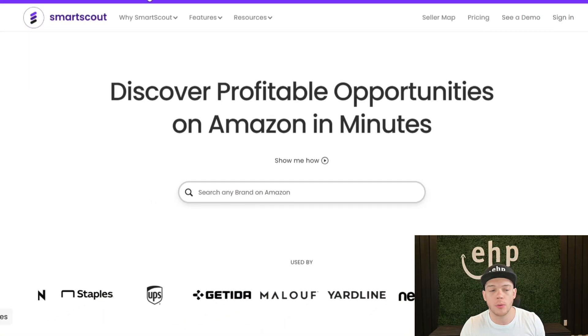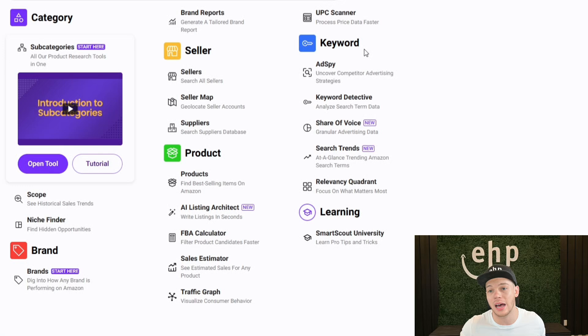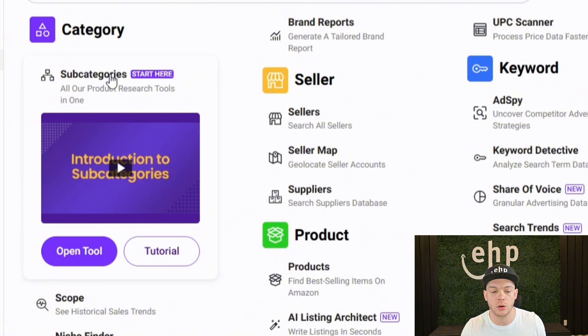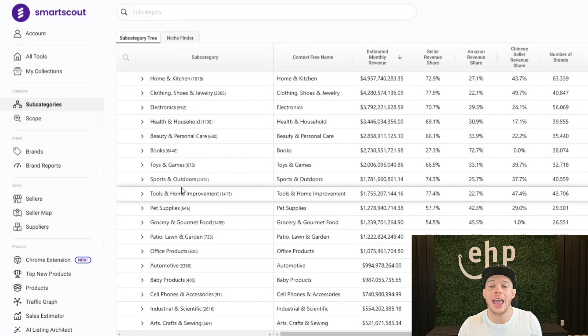You're going to go to smartscout.com, go to sign in, and we're going to go to the dashboard. The dashboard looks like this. A lot of great tools, but one of the best tools for finding new products is going to be the subcategories tool. They have a tutorial right here. You can just open the tool and it's going to show you pretty much every single subcategory on Amazon.